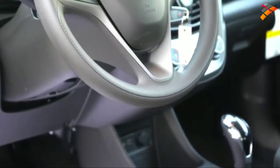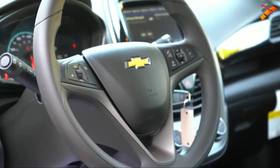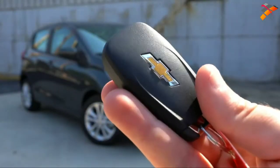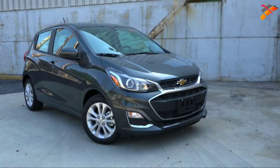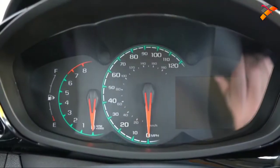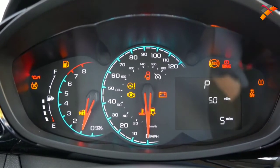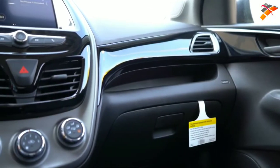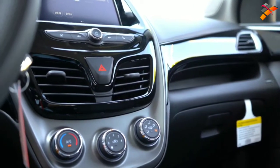The steering wheel is tilt and telescoping, three-spoke, and leather-wrapped on the 2LT and Active trim levels — this one is wrapped in urethane. To start the car, you put your foot on the brake and turn the key. Once started, fuel information is on the far left, next to the tachometer, then the speedometer, with Trip A, Trip B, and current mileage. If you wanted a power sunroof, that's optional on the 2LT, though we don't have that today.